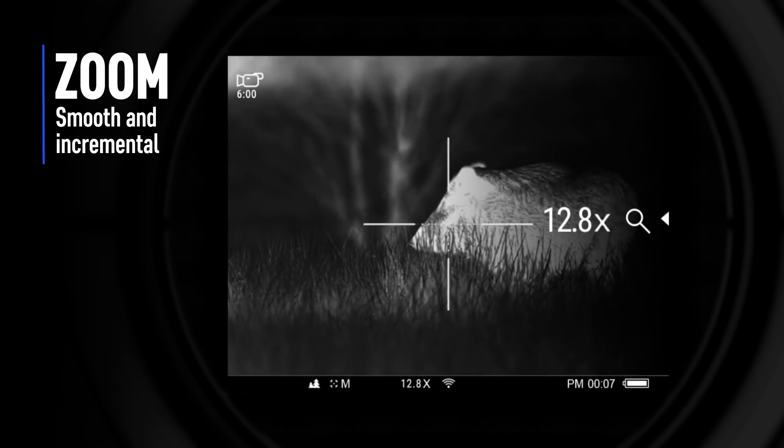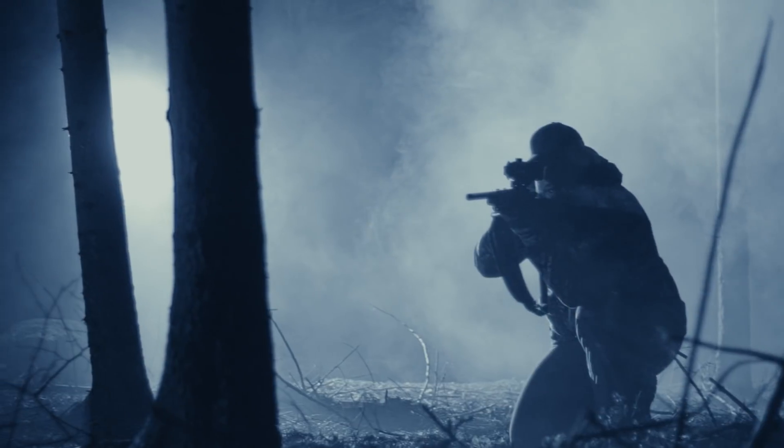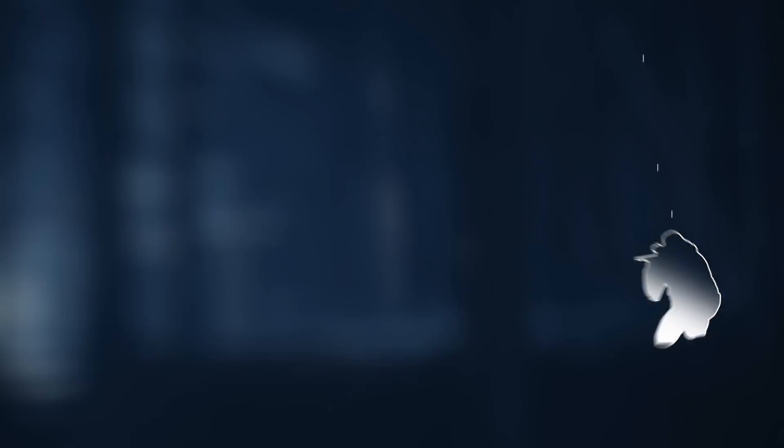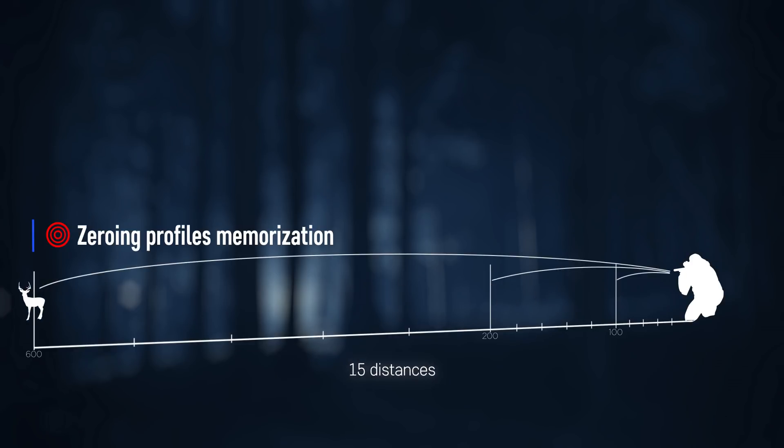Two zoom modes — smooth zoom for an optical balance between zoom and field of view. The Trail's memory allows adjustment profiles to be saved for reuse, storing up to three zeroing profiles with up to five coordinates each.